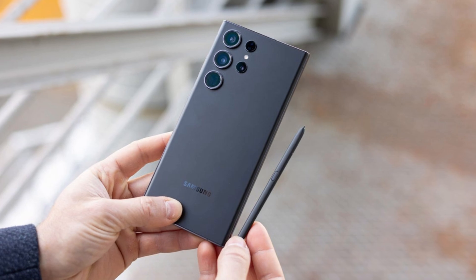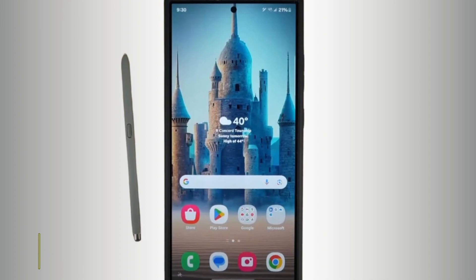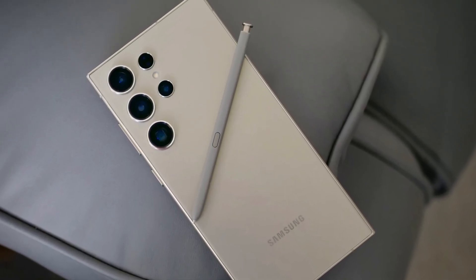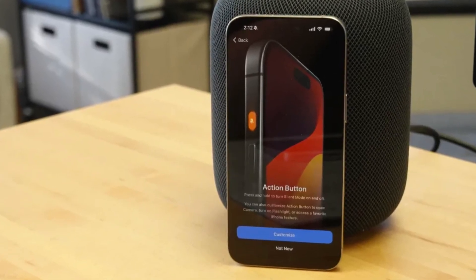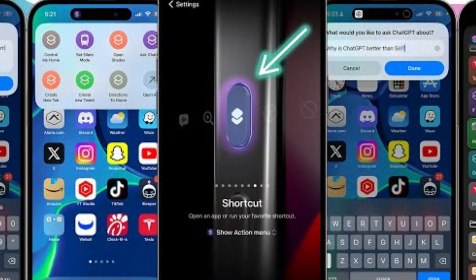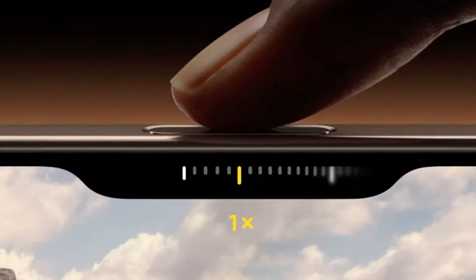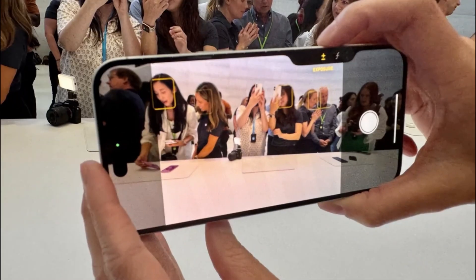Speaking of the S Pen, Samsung once again offers the stylus nestled into the bottom of the Galaxy S24 Ultra. It's a feature that remains unique to Samsung in the flagship market. The precision of the S Pen, developed in partnership with Wacom, is something to be admired, making it a fantastic tool for creative tasks. Apple, on the other hand, introduces some new tricks with its buttons. The action button, which debuted in the iPhone 15 Pro series, returns, offering customizable functions for launching apps or activating Siri shortcuts. But the real star of the show is the new camera control button — a physical key equipped with a capacitive surface that allows users to control the camera with a swipe, much like a traditional camera shutter button.